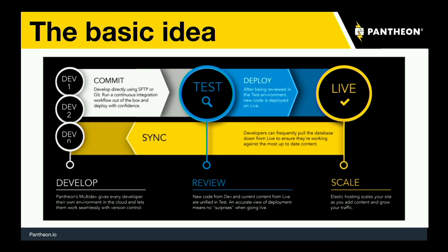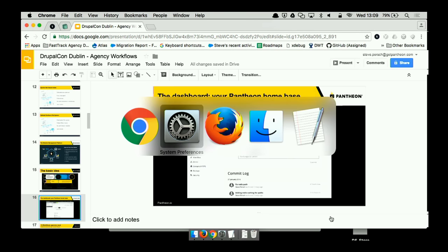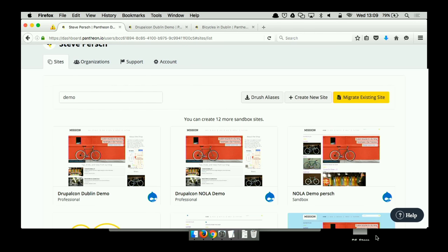The basic idea Pantheon started with is that in addition to a live environment, you should have at least two other environments. A test environment to simulate deployments before code changes go to live — you should simulate that deployment in your test environment first. And a development environment where code may not be considered stable and you may even be editing directly. If you've got a large team of developers, you may need multiple development environments. As changes get made, get committed to Git, they get pushed up through test and live, while content lives canonically in your live environment and the database and files can be cloned down from live to test or dev.